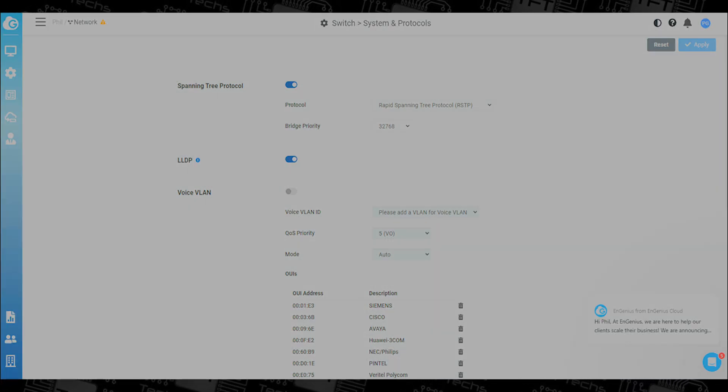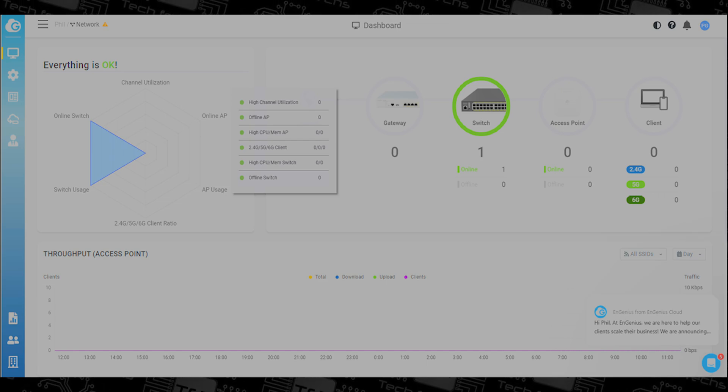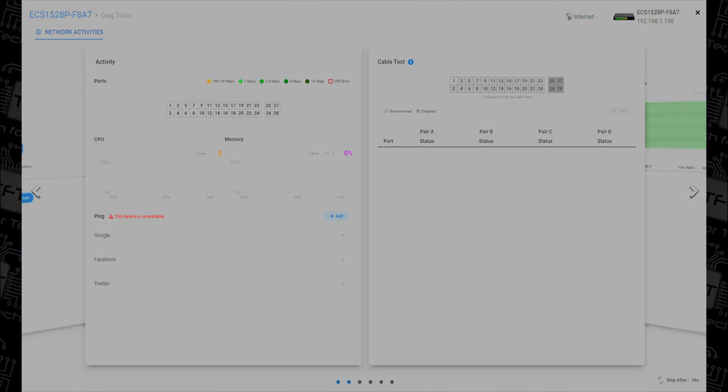In summary, the NGenius cloud managed 24 port gigabit switch is an excellent option for businesses seeking to power their devices, control their network remotely, and seamlessly integrate additional networking hardware.